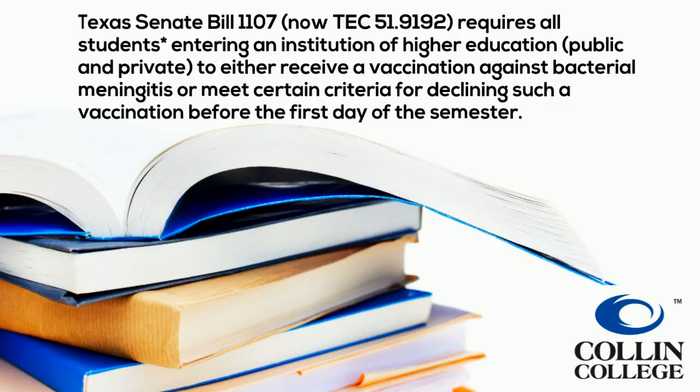Texas Senate Bill 1107 requires all students entering an institution of higher education, public and private, to either receive a vaccination against bacterial meningitis or meet certain criteria for declining such a vaccination before the first day of the semester.